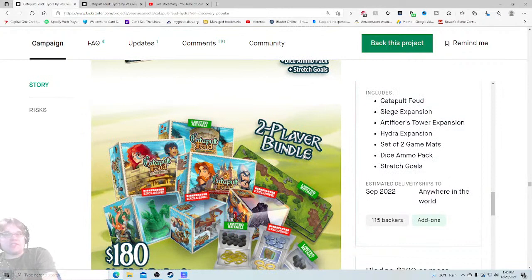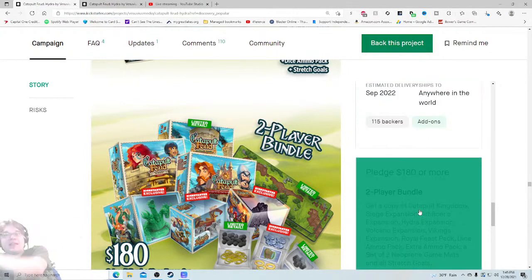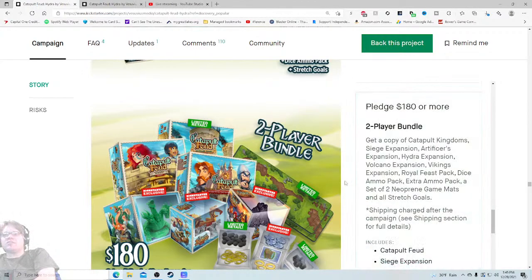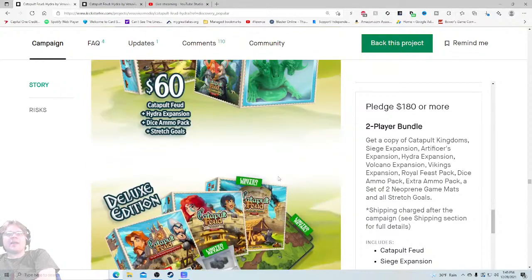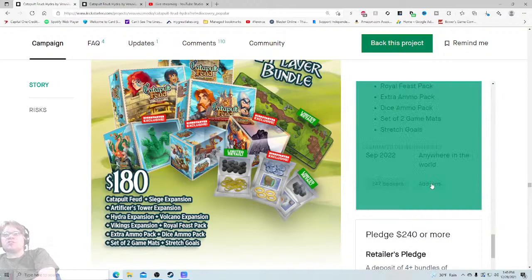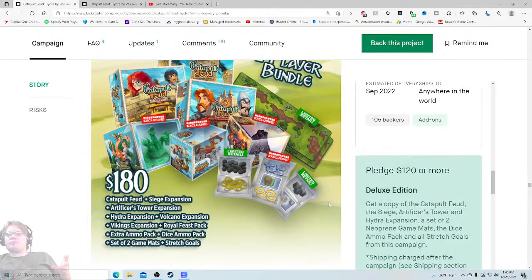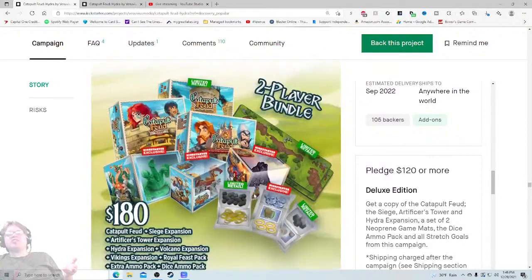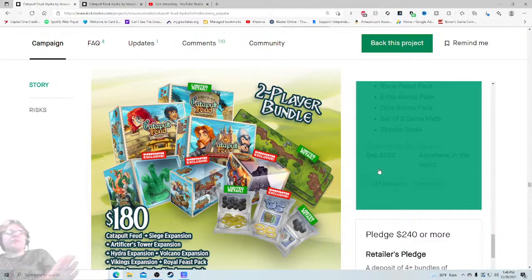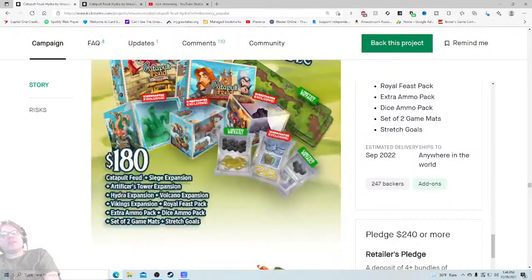These are good pledge levels — whenever you have a lot of people in every single one of your pledge levels, that means you planned them out and knew your market well. I like that. The two-player bundle — get a copy of Catapult Feud, siege expansion, artificer expansion, everything. But 247 people took this — not nearly as popular as the 800. I think it's not being sold well because I saw 'two player bundle' and my thought was not 'oh there it is, that's what I want.' I was confused looking for the one where I could buy everything.